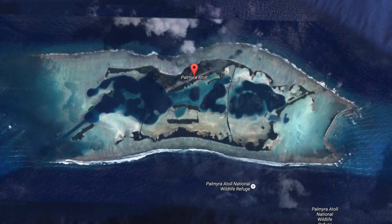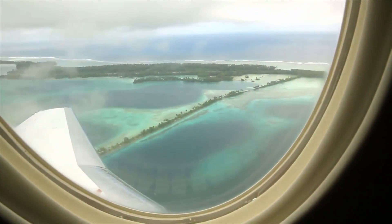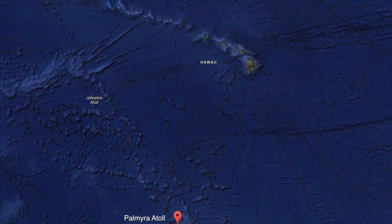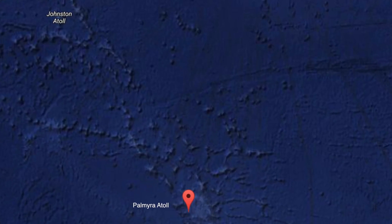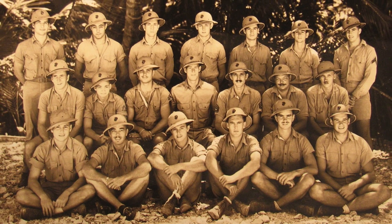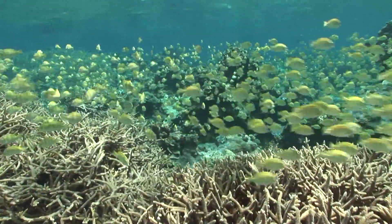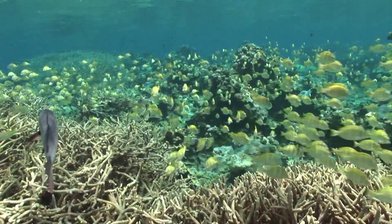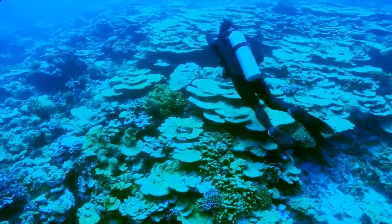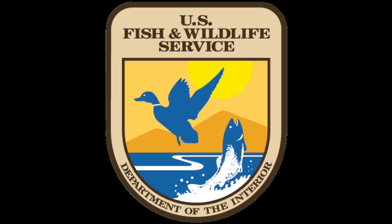Palmyra Atoll National Wildlife Refuge in the Central Pacific is remote, isolated, and near pristine. Located a thousand miles south of Hawaii, its use by the U.S. Navy during World War II caused significant change to its natural environment. But 75 years later, Palmyra has made a remarkable comeback thanks to the protection offered by the partnership of the Nature Conservancy and the U.S. Fish and Wildlife Service.